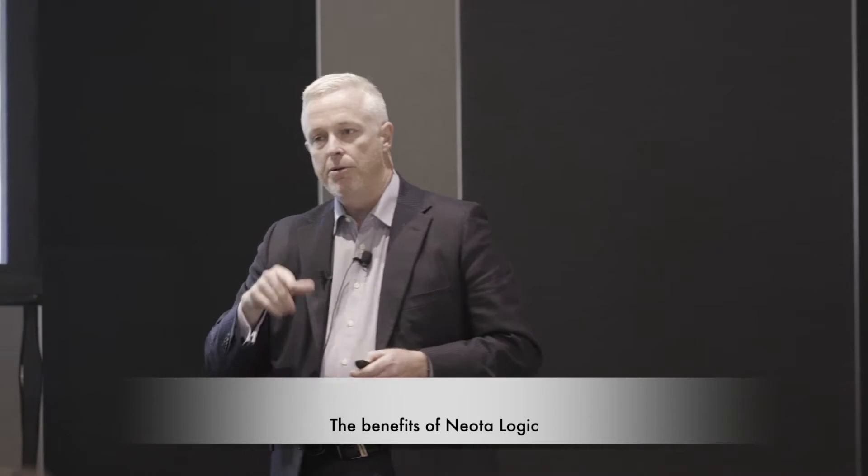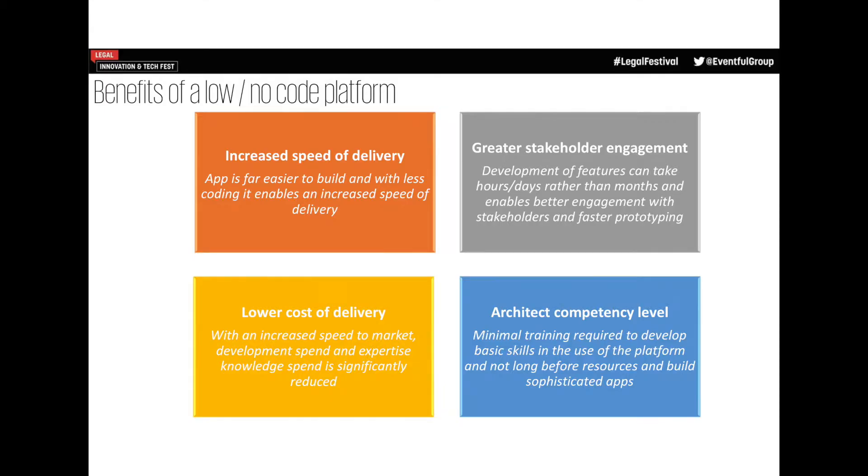Now I'll get into the two apps we've built, but before I go there I want to talk about some of the benefits we've seen using this platform over the last 18 months. It goes without saying there's an increased speed of delivery. We don't have to code, we don't have to brief an external developer. We can just do it ourselves — have our SMEs sit at the table next to us and say, let's build that. It gives faster prototyping: because it's so simple, you can go in, drag and drop, and prototype pretty quickly. You want seven questions, the answers to those lead to a conclusion, and you want a report — we can build that in hours, days perhaps.